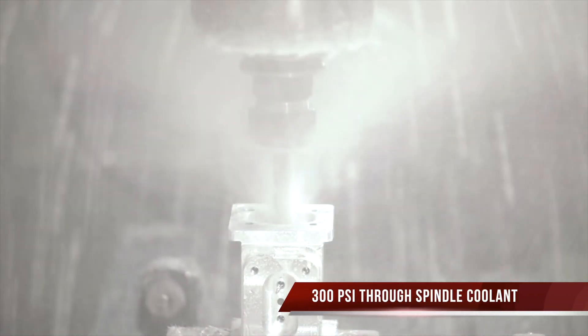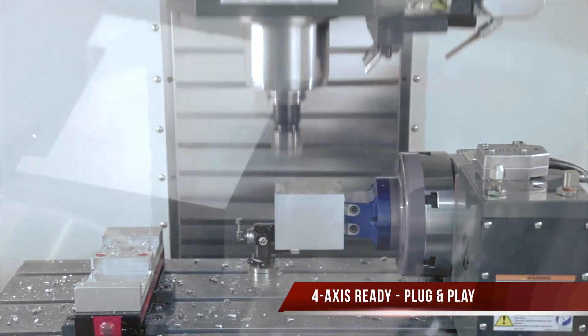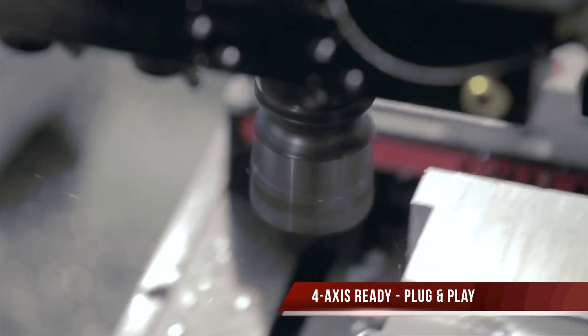There is a 300 psi through spindle coolant system fitted, and a 4th axis drive and wiring installed, allowing any of the latest HAAS rotaries we have to be plug and play.